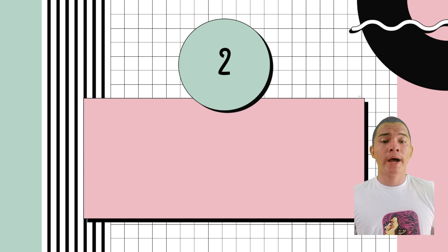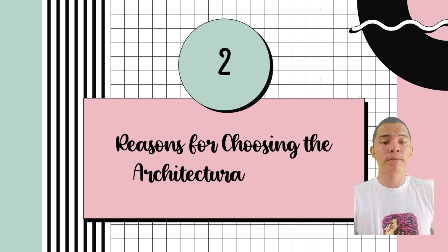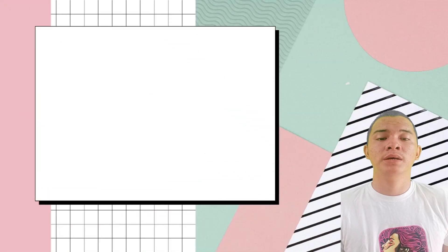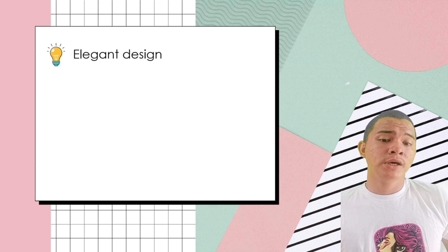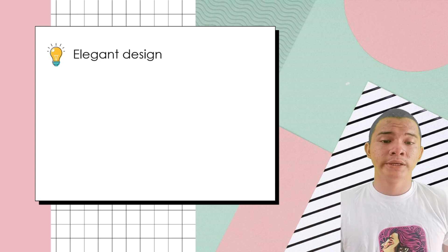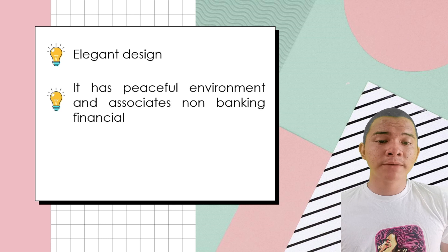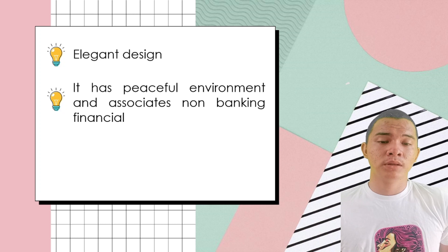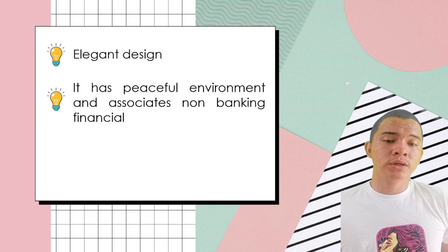Good day, everyone. I am Lester Nuel Leonson, and I am here to discuss why Mauritius Commercial Bank is our choice. The first thing is its structural design. Mauritius Commercial Bank's design is a lot more comparable with other structures — it has a unique and elegant design that suits the eyes of the people. The second thing is it associates with non-banking financial services and lives in a peaceful environment; in other words, it can associate with other people living in that area.